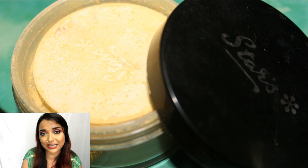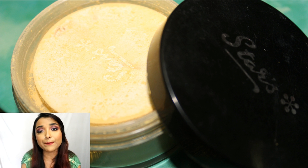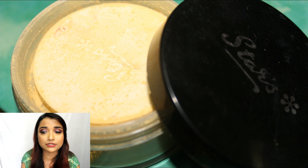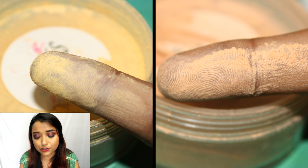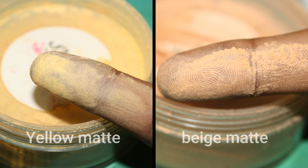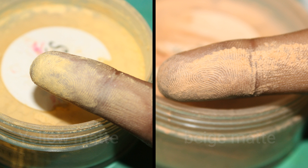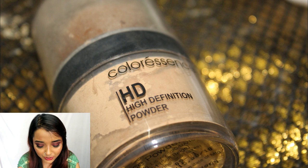The beige matte can be perfectly used as a day-to-day setting powder, and the yellow matte powder is more of a yellow-textured banana powder — so you can use it not only to set your face but to highlight your overall face. The powder has a soft texture, it is not extremely grainy, which I really love. It's affordable plus good in quality. The beige matte has a warmer undertone while the yellow one is perfect for highlighting.